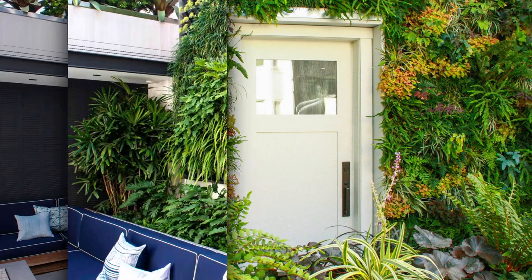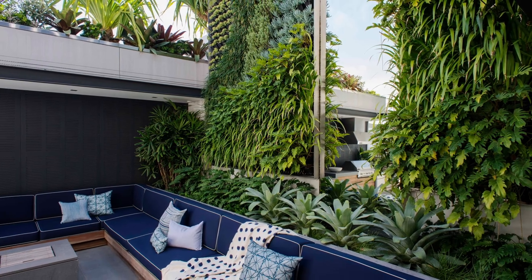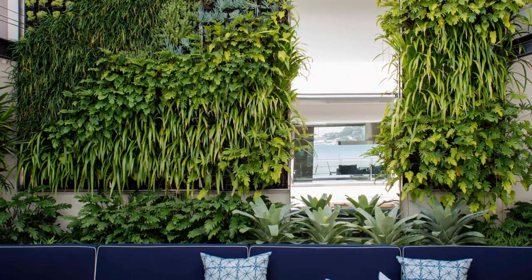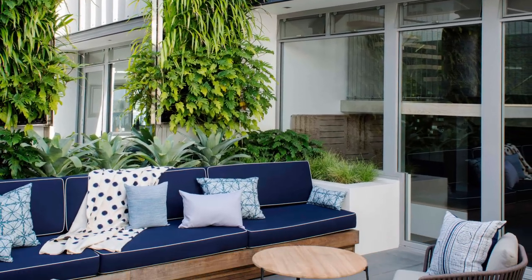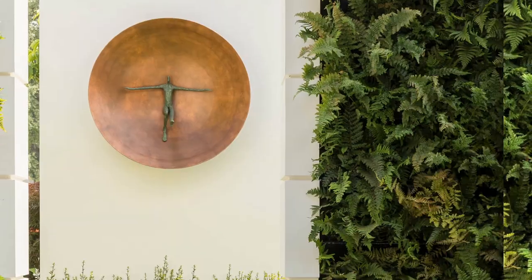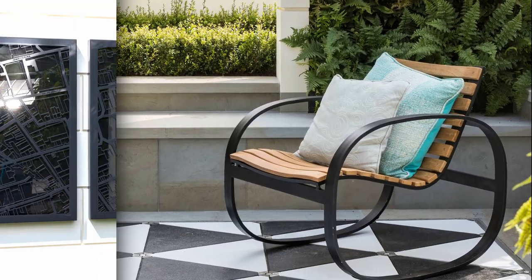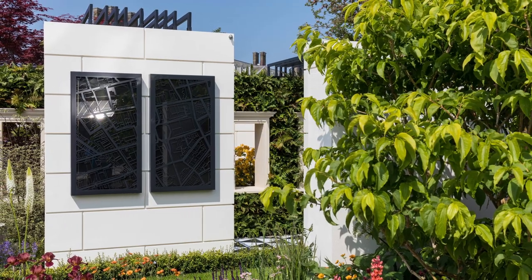Succulents are also well suited to vertical gardens as they are able to store water in their leaves and stems and can survive long periods without water. Many herbs such as basil, thyme, and rosemary are also well suited for vertical gardens, as they are hardy and easy to care for.